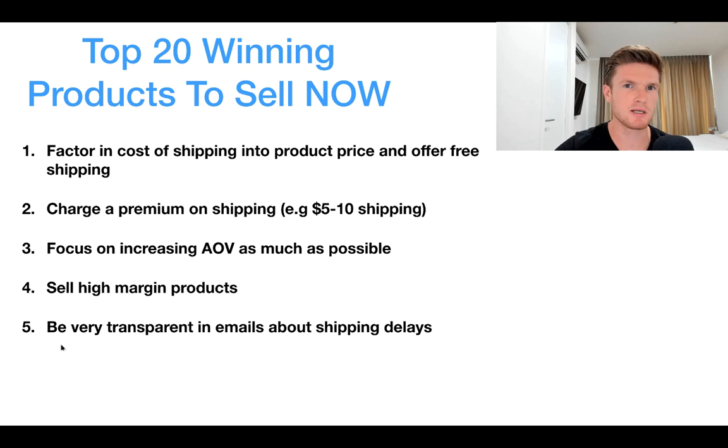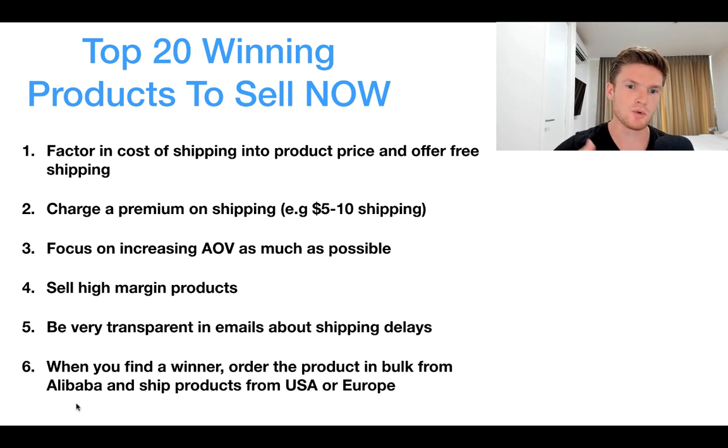Point number five: be very transparent in your emails and follow-up emails about shipping delays, because there are going to be delays with the current pandemic. Have an automated sequence of emails letting customers know of the situation, that you are attentive to their order, and that it will arrive in due time. Explain the current situation — customers will understand if you communicate it in a good manner.